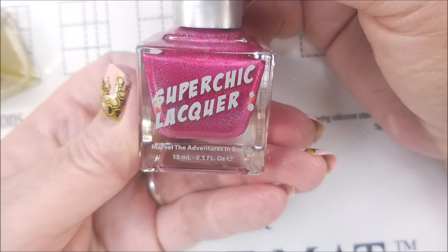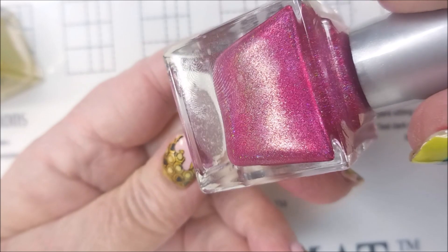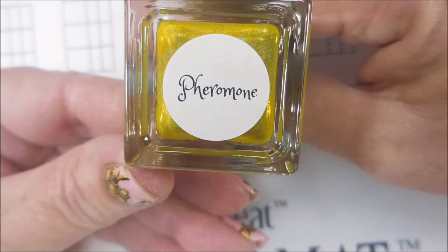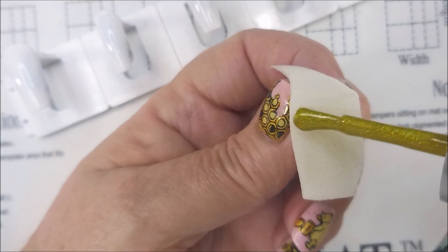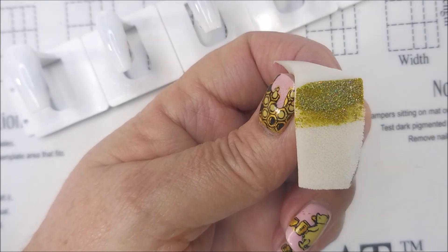I'll be using Super Chick Lacquer Swoon — oh my gosh, how pretty — and Super Chick Lacquer Pheromone. So here we go. I've got a dampened makeup sponge that I've cut down and we're going to get started on this.